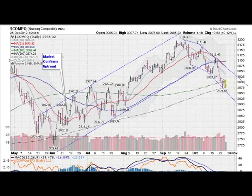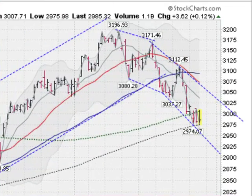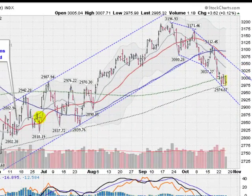Hi, Mark Gordon with GoldenTicker.com with a stock report on Thursday, October 25, 2012. This is the NASDAQ composite, up about a tenth of a percent right now. We are clearly stuck in a downward sloping channel. I drew lines along the lows and along the highs — you can clearly see the channel.